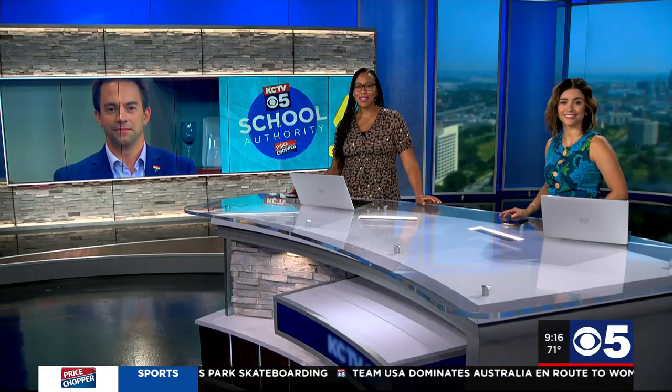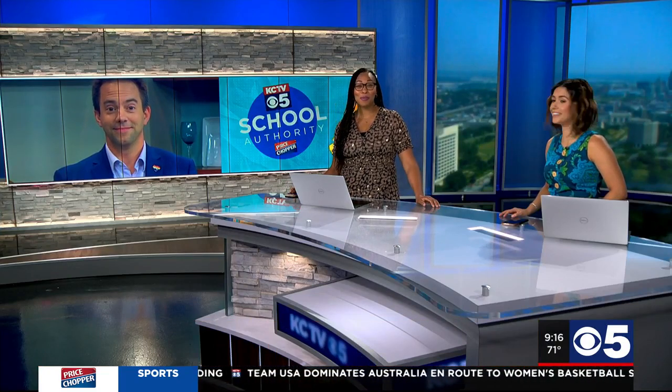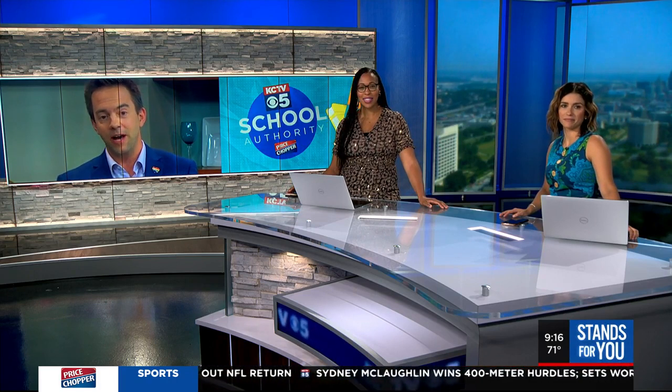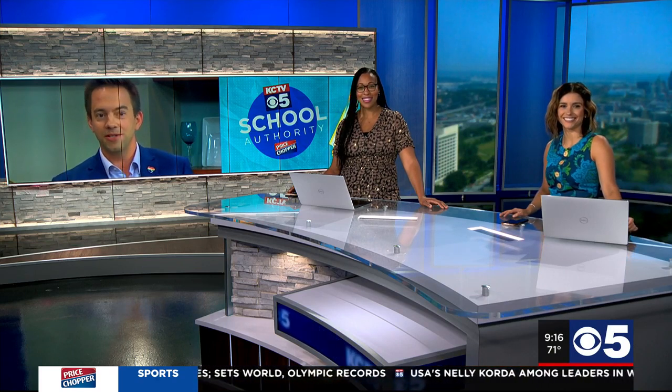We haven't spent a small fortune yet, thankfully. A good tip also is to make sure you take advantage of those tax-free weekends — we have one coming up this weekend in Missouri. So good tips there to help you save some money, because back to school is only about 12 days away. Right around the corner — down to the short rows of summer.